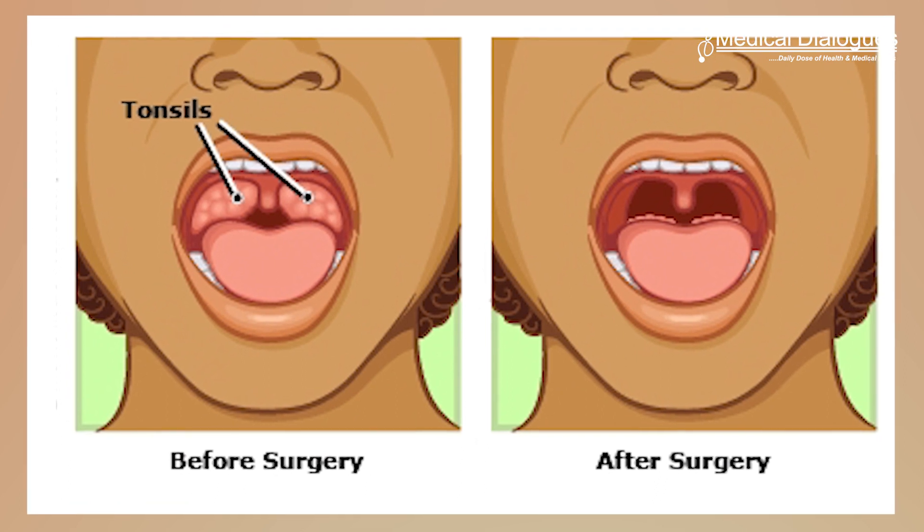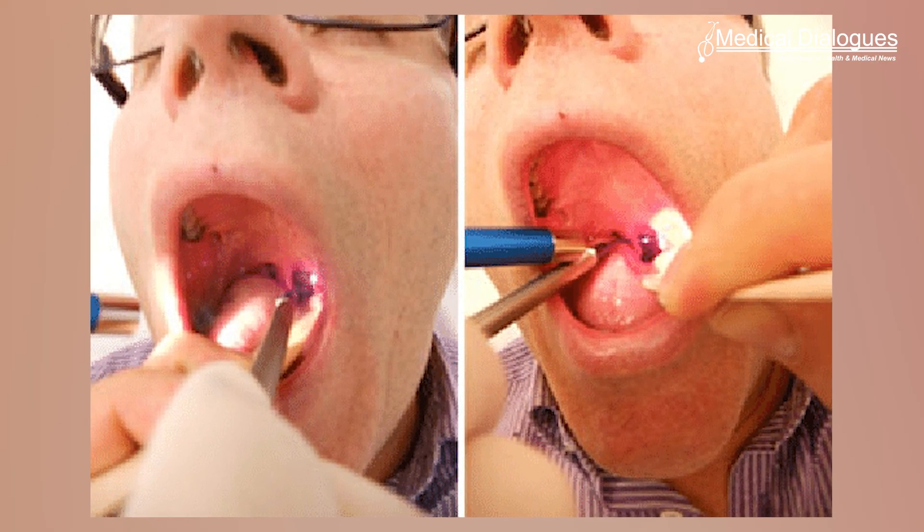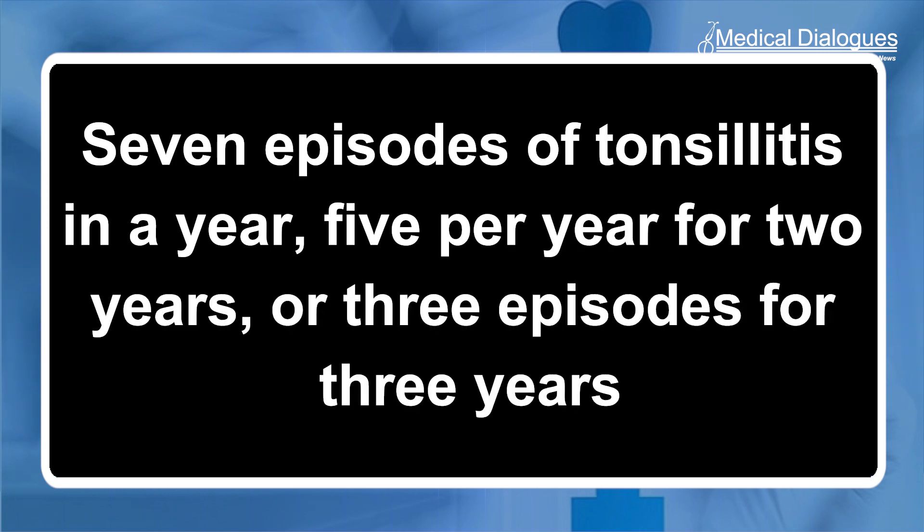that has been widely used to improve the quality of life for patients. In the study, almost 500 patients were randomized to either early tonsillectomy or given treatments such as painkillers and antibiotics. Participants were only recruited if they met the current national guidance for offering tonsillectomy — that is, seven episodes of tonsillitis in a year, five per year for two years, or three episodes for three years.